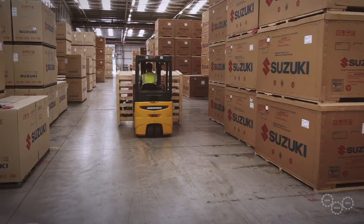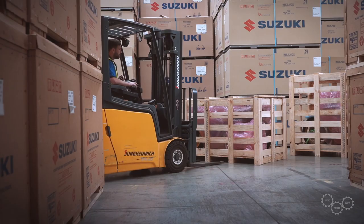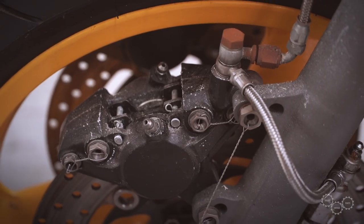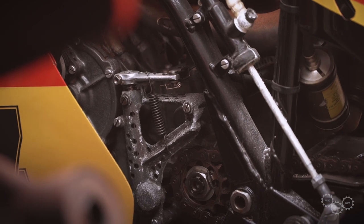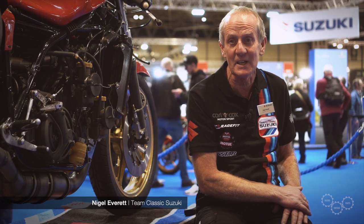In autumn 2019, three bikes arrived from the Sheene collection in Australia. These came direct from his house, and the condition of them wasn't very good because they had been stored since they were last used, some of them going back to 1977-78.